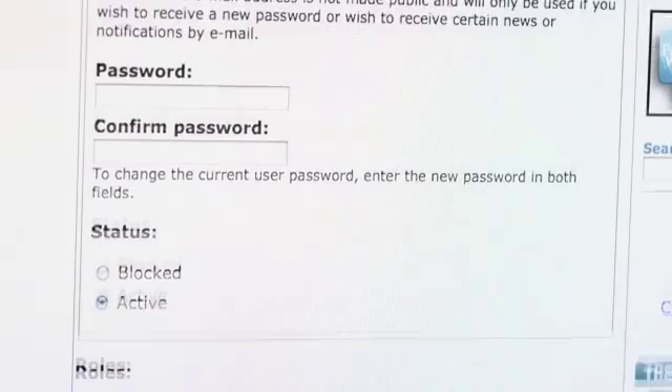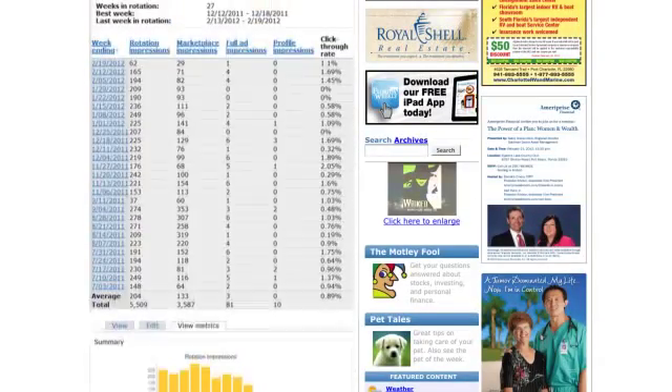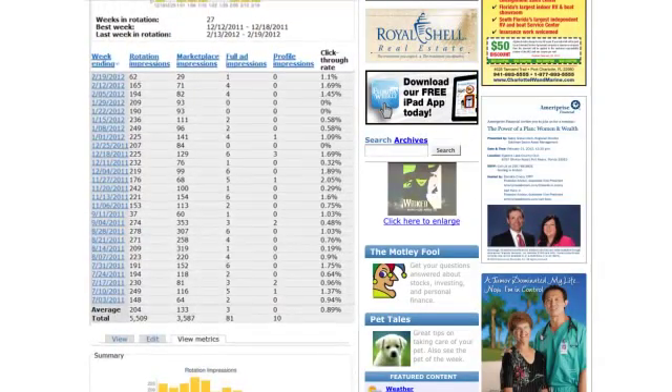Your business will be assigned an administrative login and password, which enables you to edit your profile information and access valuable metrics on your advertising campaigns at any time.